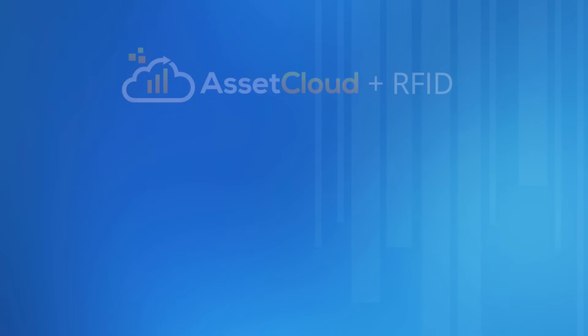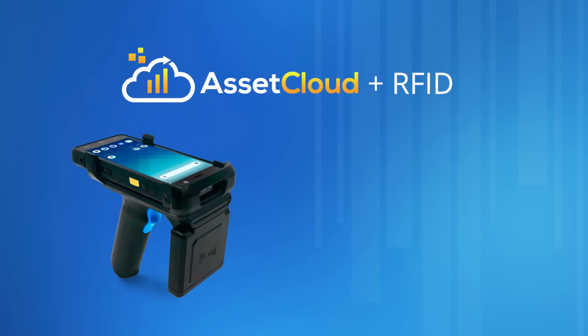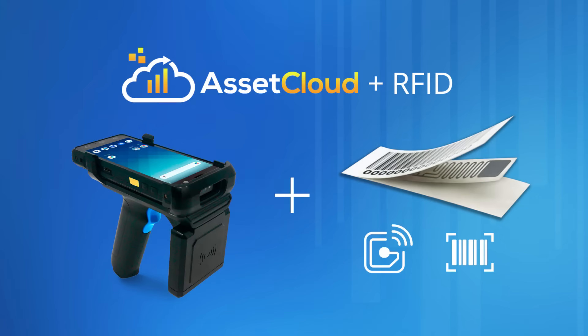To accomplish this, AssetCloud RFID uses handheld RFID readers and passive RFID tags. Let's take a look at how it works.